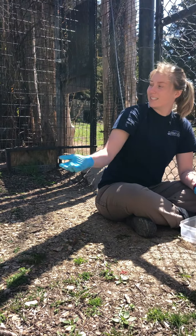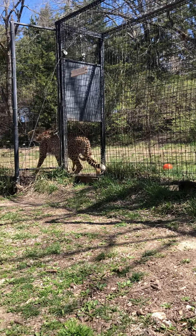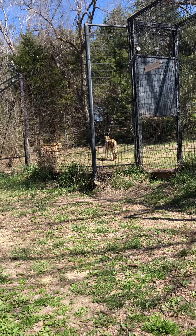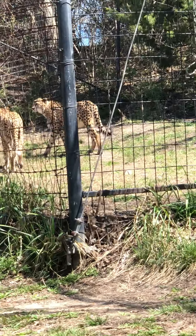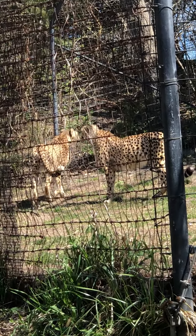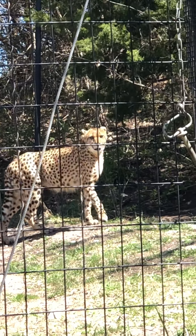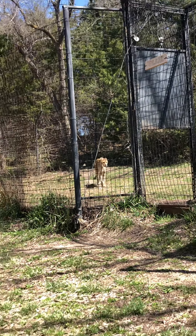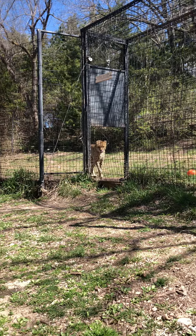They've got those really long legs, also great for running. And their nails — they're the only big cats whose nails do not retract. They are out all of the time. That is really great for when they need to take off running at a moment's notice; they can grip on the ground and push off with those. Those are most of the notable body distinctions of a cheetah.